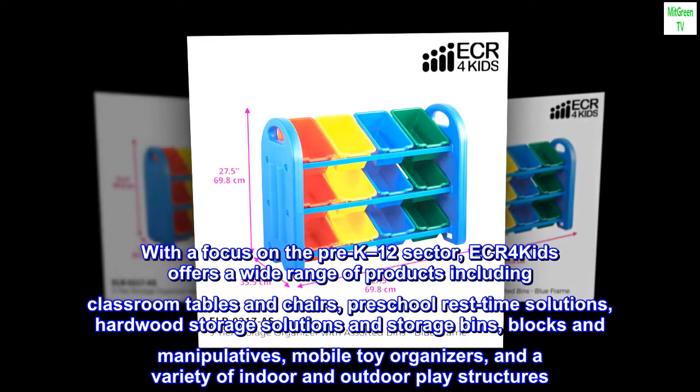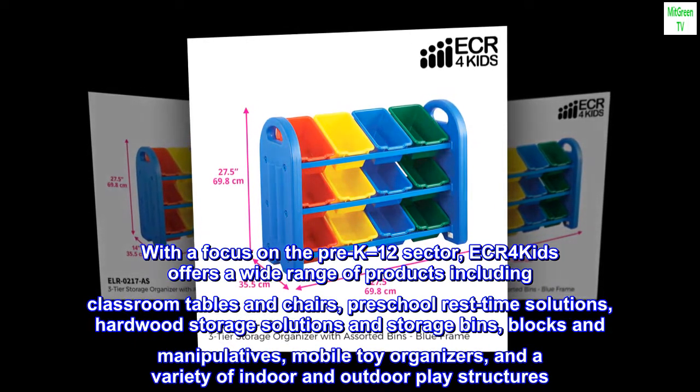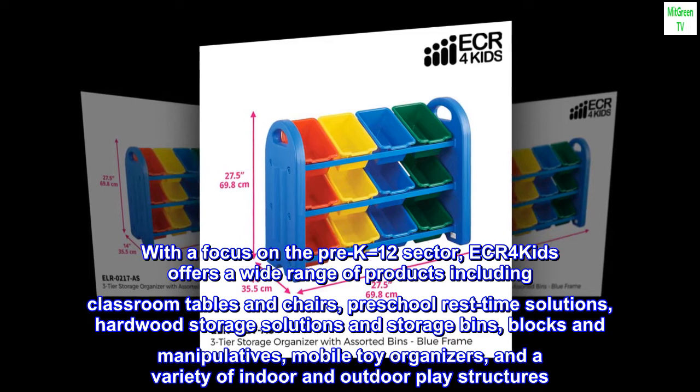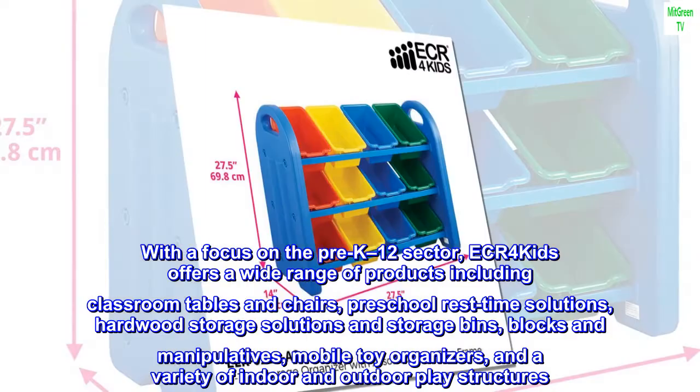With a focus on the pre-K-12 sector, ECR4Kids offers a wide range of products including classroom tables and chairs, preschool rest-time solutions, hardwood storage solutions and storage bins, blocks and manipulatives, mobile toy organizers, and a variety of indoor and outdoor play structures.